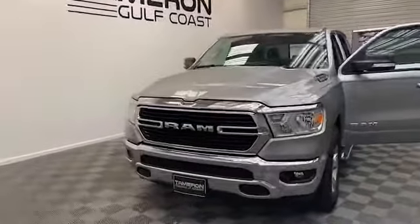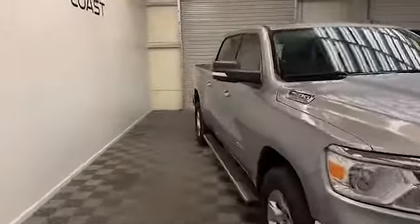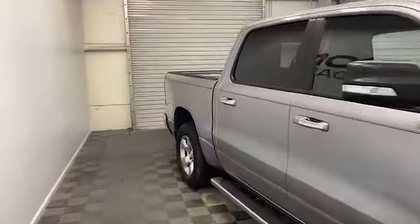Tamron Gulf Coast has just the pickup you've been looking for. Take a look at this 2019 Ram 1500 Bighorn Crew Cab Pickup.